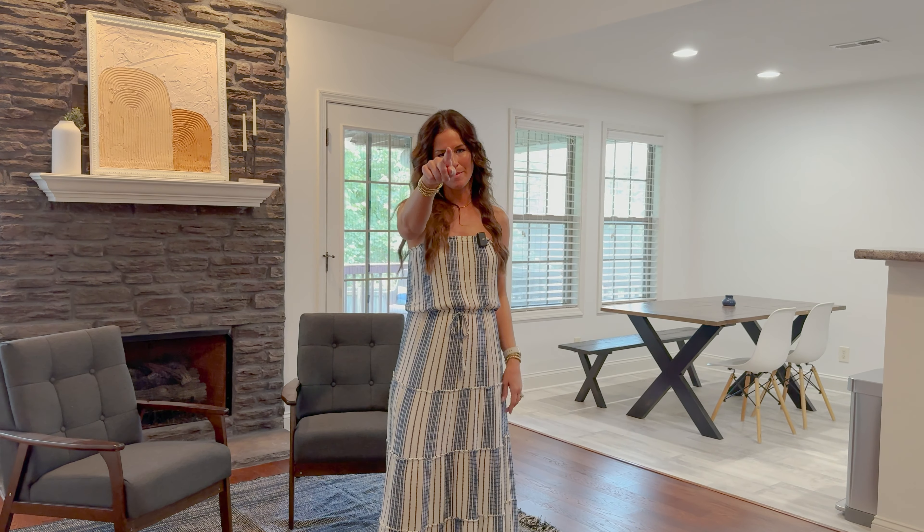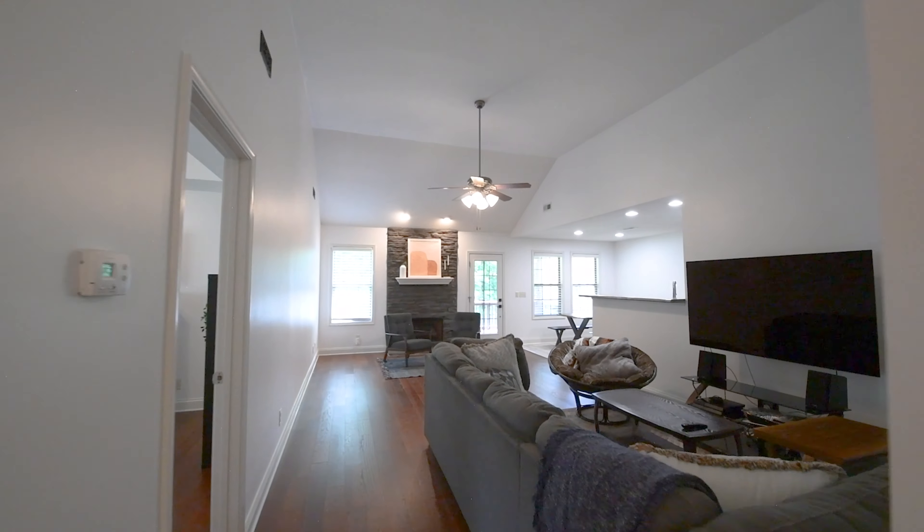Welcome to 408 Lesliewood Drive in Clarksville, Tennessee. An adorable, affordable, three-bedroom, two-and-a-half bath house.